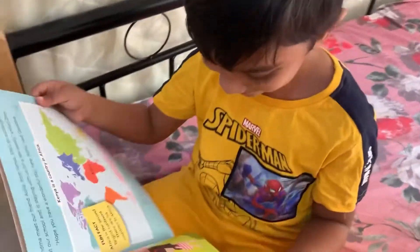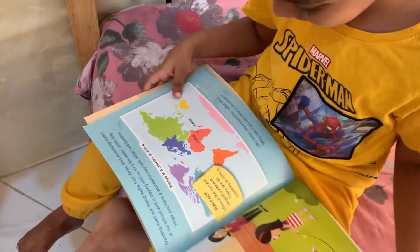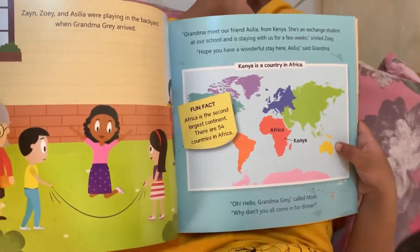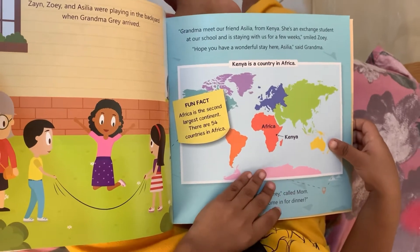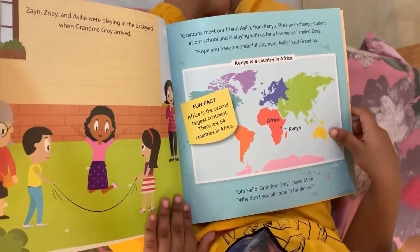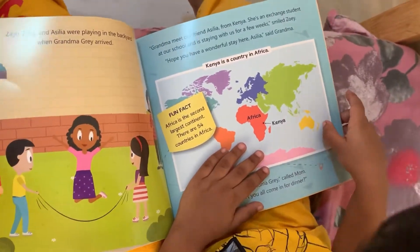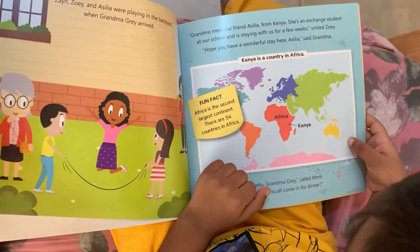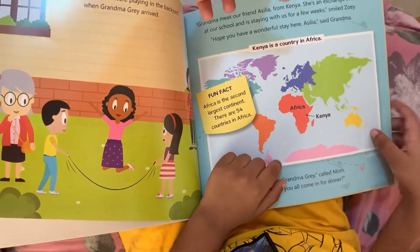Zayn and Zoe books are written in a very simple language and are not loaded with too many facts — just the facts your child needs to understand and love. They are ideal for understanding difficult concepts in a fun way. There are also fun facts and activities at the end of each book, which makes them even more interesting and unique.